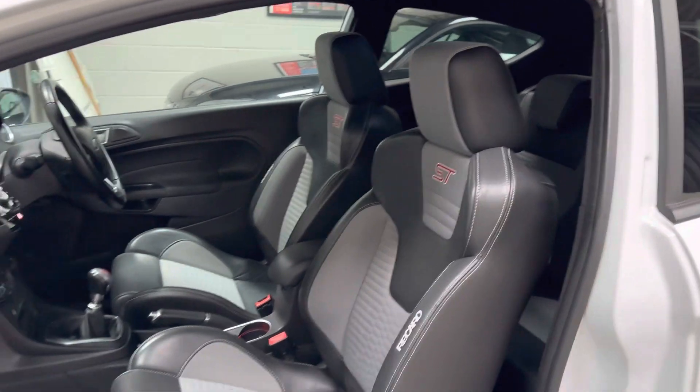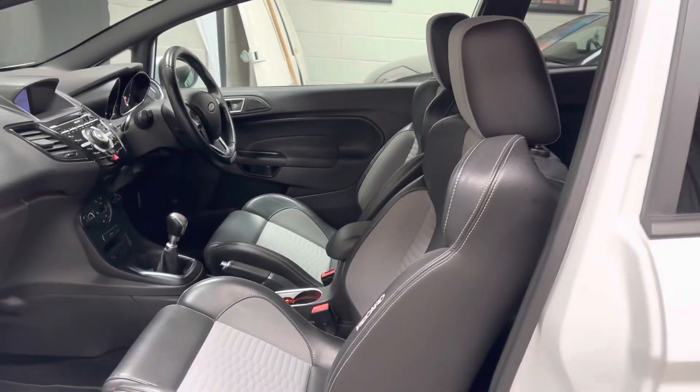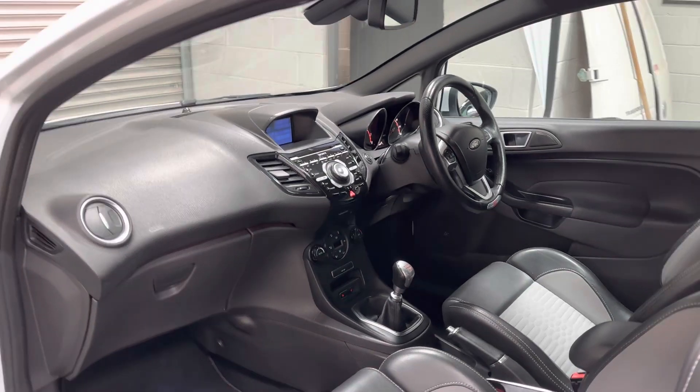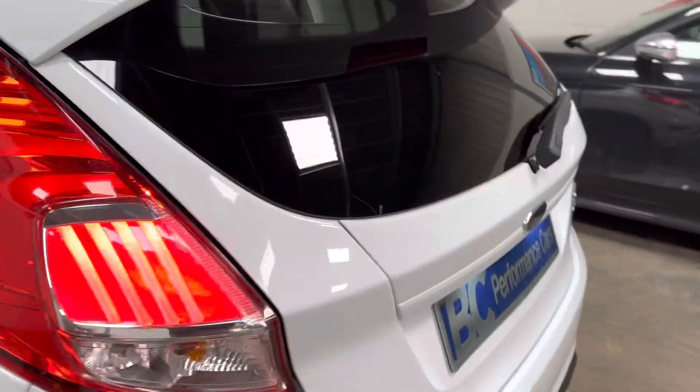Inside we have factory Charcoal Grey centre seats — it's quite rare on white ones. You'll tend to find they tend to have Molten Orange centres, so it's a nice little feature if orange isn't to your taste.